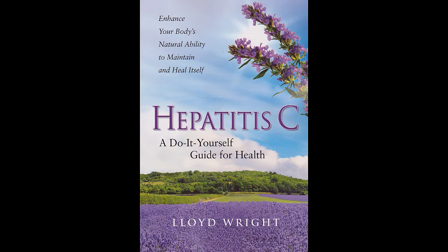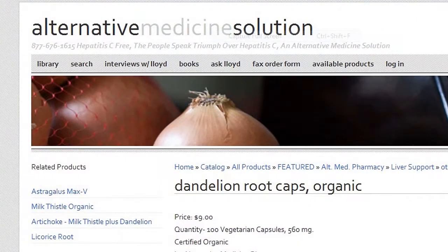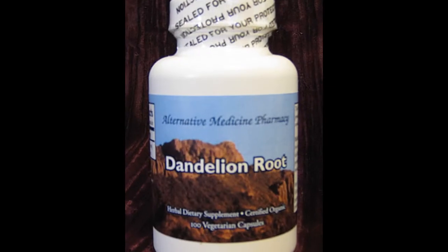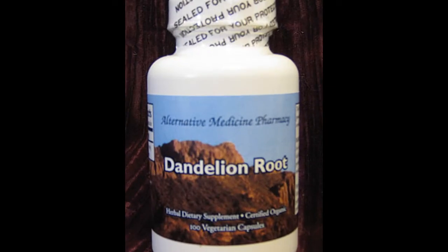I'm speaking with Lloyd Wright, author of 'Hepatitis C: A Do-It-Yourself Guide for Health,' which just came out recently. Dandelion root is one of your products that you really like a lot. Dandelion comes in capsules, in a tea, or a bulk form that you make tea out of. Dandelion has been used for over 1,100 years for liver disease. Dandelion can remove toxins from your blood and from your liver.